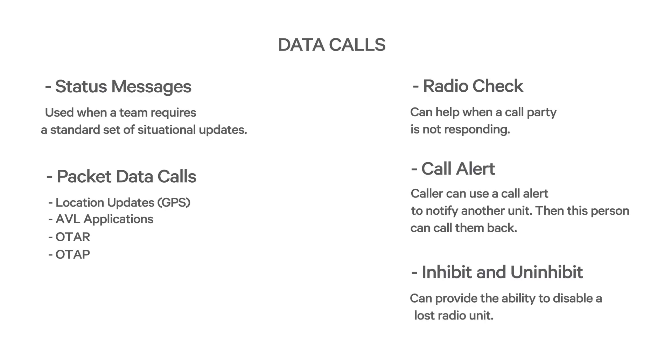Another powerful feature is the ability to inhibit and uninhibit the radio remotely. This can be essential if encryption is used. If a radio is lost or stolen and it has the encryption keys, someone with that radio could listen to the secure calls. The ability to inhibit that radio and receive feedback that the command was successful provides confidence that the lost radio is disabled and cannot be used to make or receive calls. If that radio is later recovered, it can be uninhibited and returned to service.